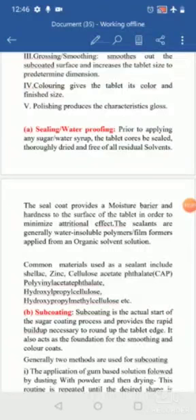The sealing agents are water-insoluble, film-forming polymers dissolved in organic solvents (not water). Commonly used materials include shellac, zinc cellulose acetate phthalate (CAP), HPC (hydroxypropyl cellulose), and HPMC (hydroxypropyl methylcellulose). These are applied over the tablet to make it moisture-resistant.